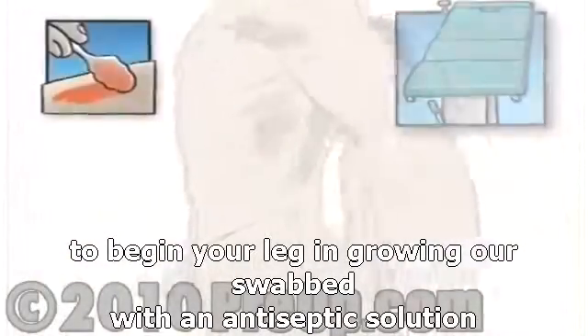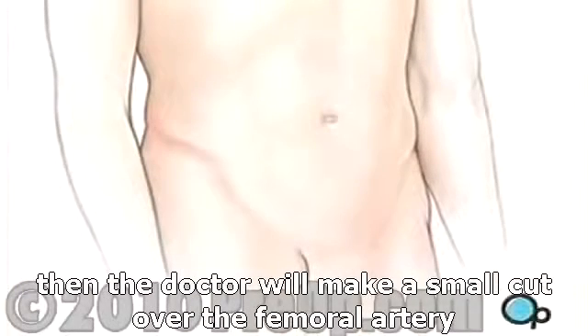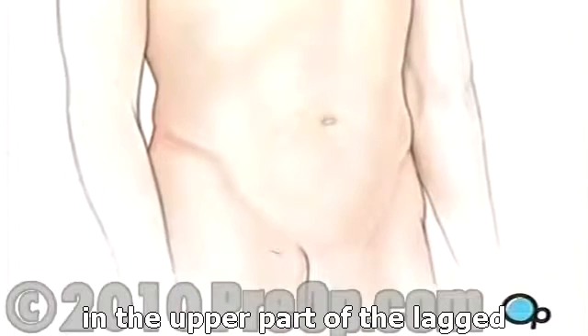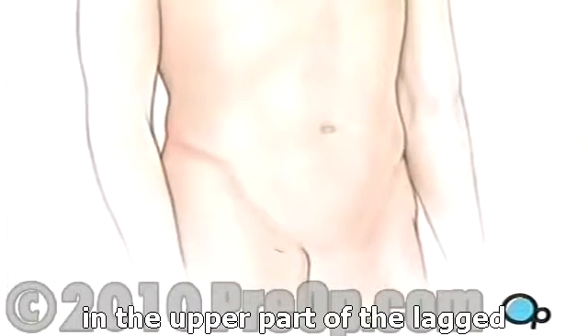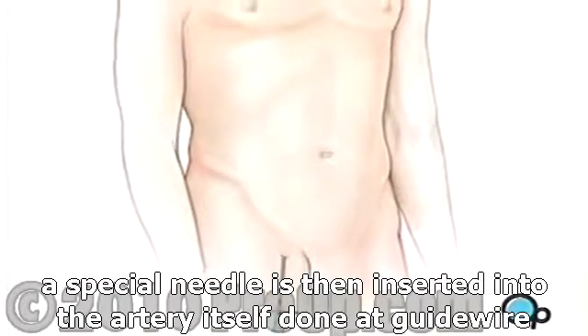To begin, your leg and groin are swabbed with an antiseptic solution. Then the doctor will make a small cut over the femoral artery in the upper part of the leg. A special needle is then inserted into the artery itself.